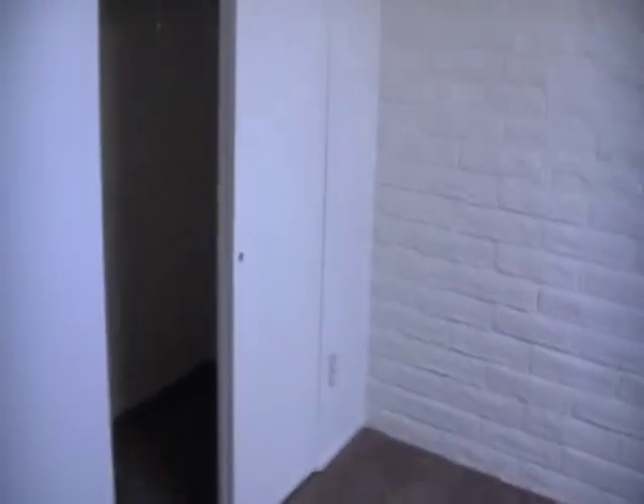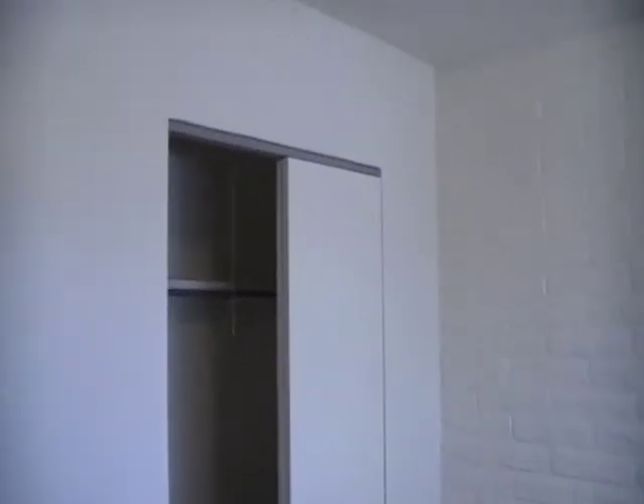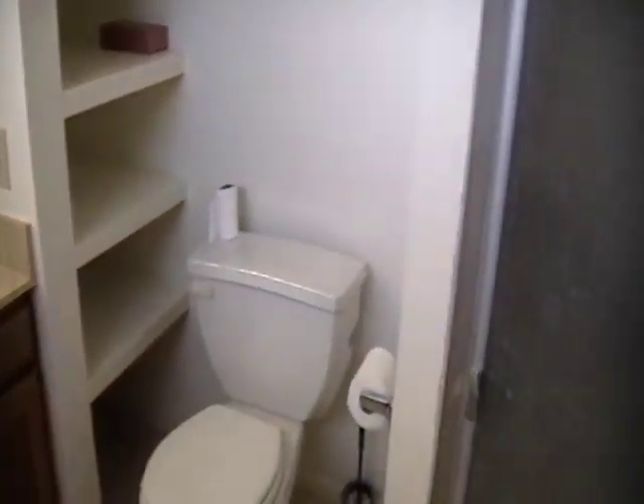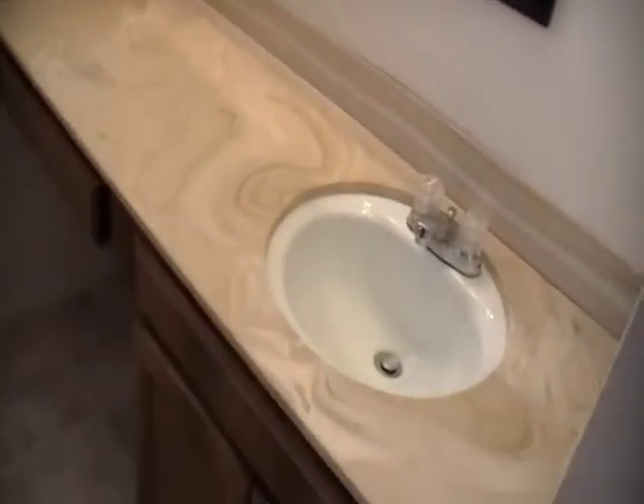Give you a shot here with the closet. And let me show you the master bathroom. You have a step-in shower.